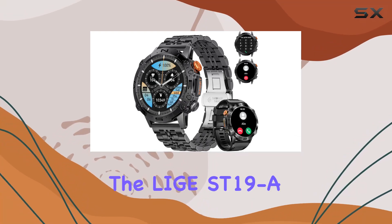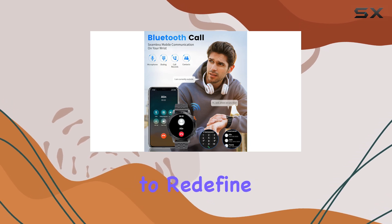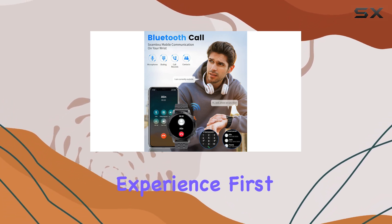Today, we're diving into the Ligue ST19 smartwatch, a feature-packed companion for men that aims to redefine your fitness and connectivity experience.